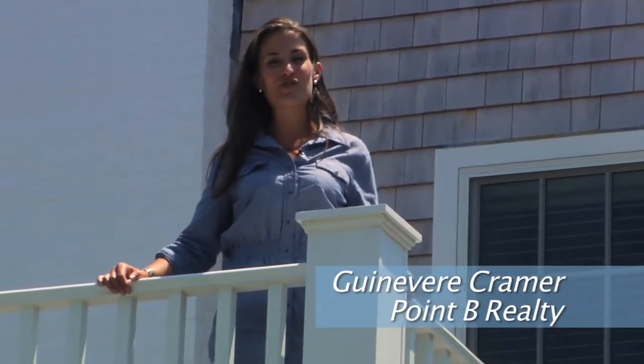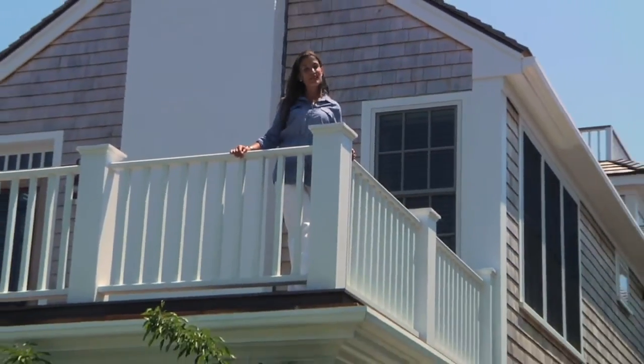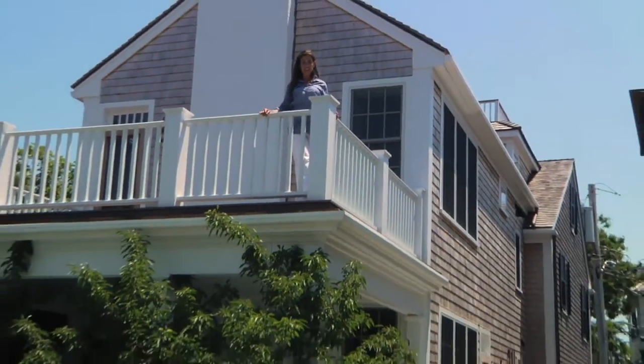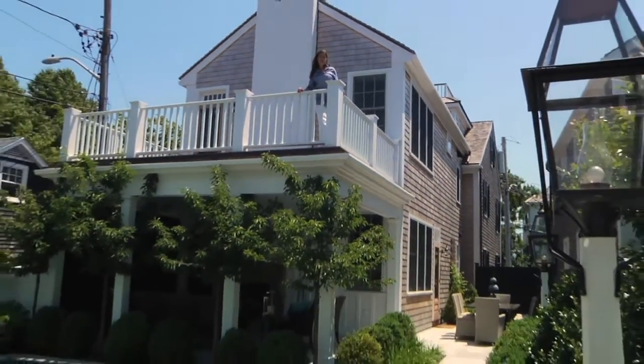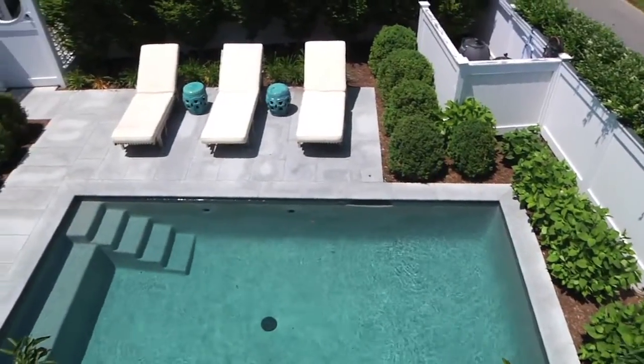Hi, I'm Gwenavere Kramer for Point B Realty, and today this property's been transformed into one of the premier luxury homes in Edgartown, creatively blending its historic past with modern design — and it starts out here, with this beautiful poolside garden oasis, discreetly tucked behind its historic facade.